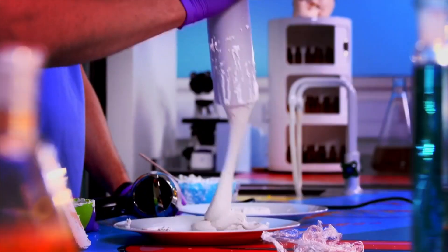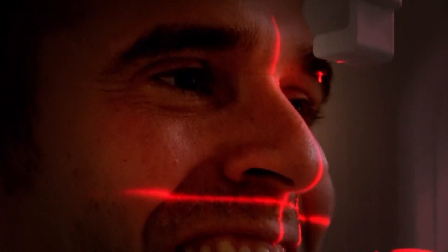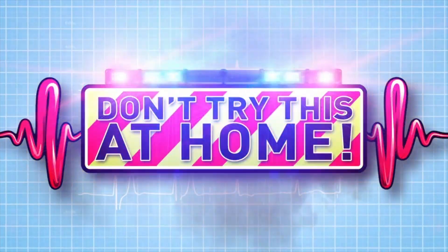And now to our lab. It's time for some big body experiments. Some of them gory. This is not for the squeamish. Some extreme. It's freezing! We're ready. Are you? Just don't try anything you see here at home.